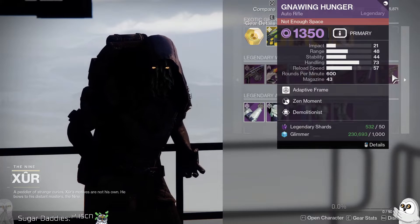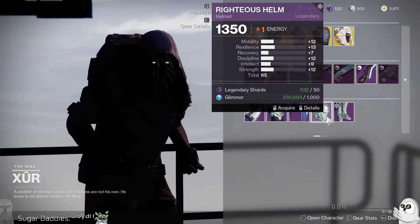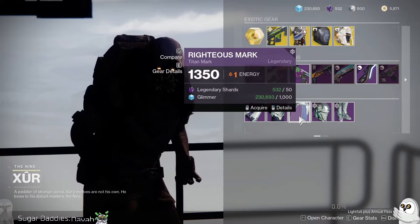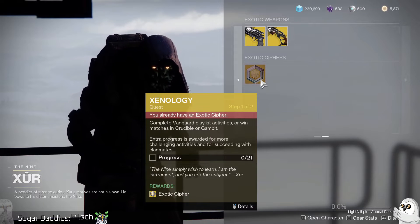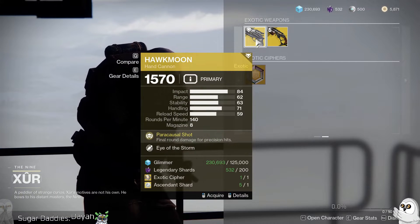Temptation's Hook — kind of a weird sword, probably not worth getting. Zen Moment and Demolitionist on Knowing Hunger — again, not really necessary. Righteous armor visuals for this week, and that's pretty much it.